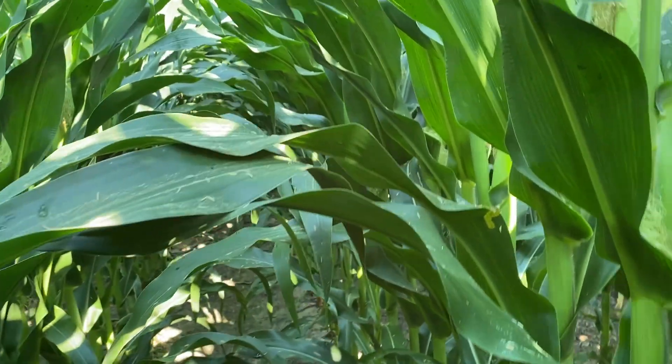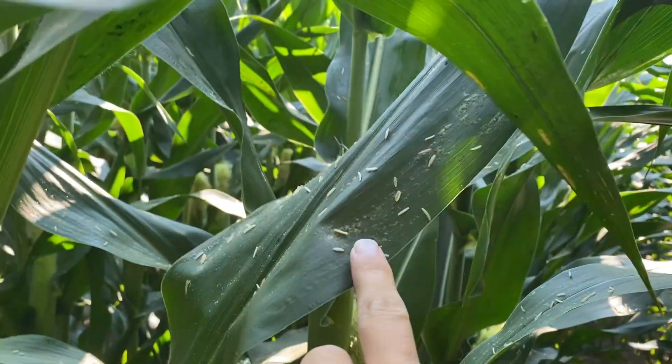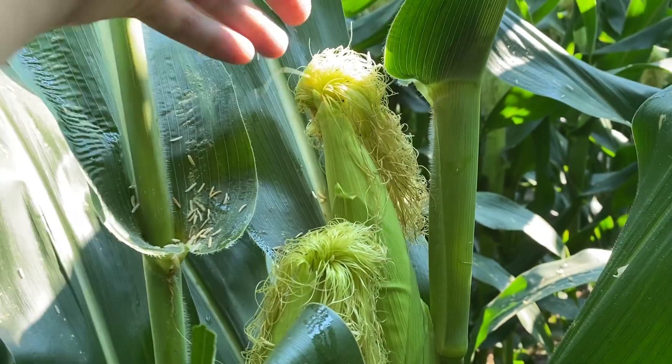I've got a little bit of diplodia that I've found on a couple different leaves, but this field's still clean. We are still pollinating — you can see the pollen shedding everywhere. So we're not quite at brown silk or blister stage.